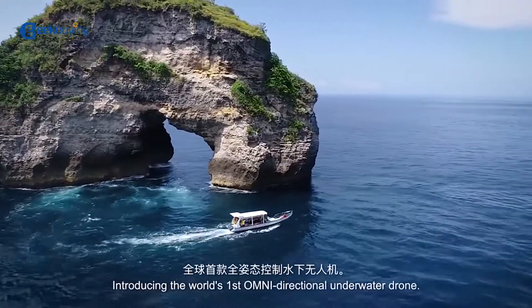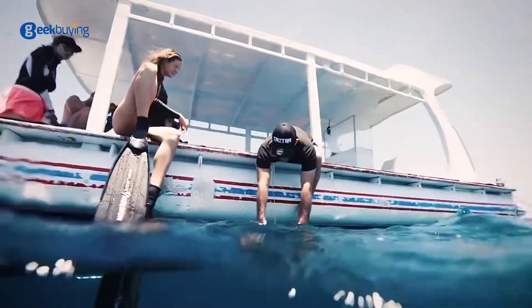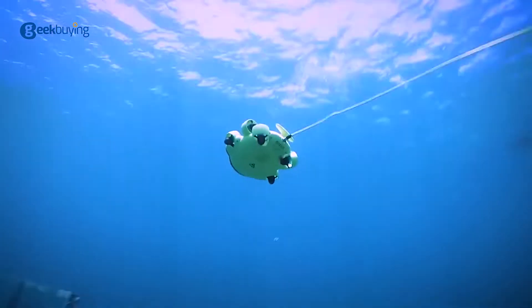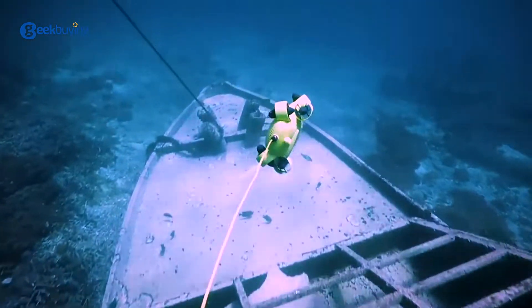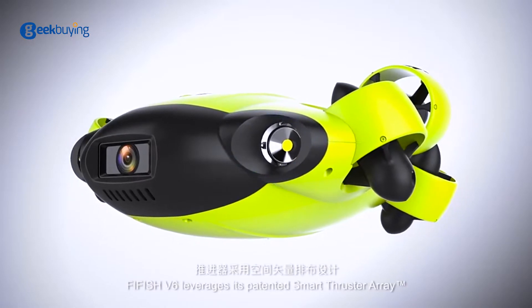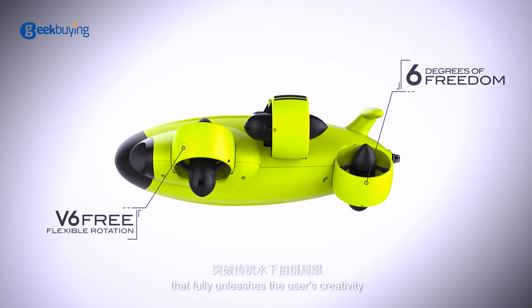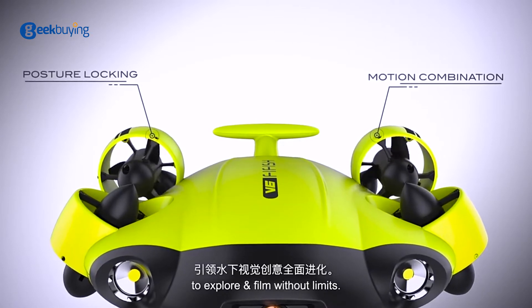Introducing the world's first omnidirectional underwater drone. FiveFish V6 leverages its patented smart thruster array that fully unleashes the user's creativity to explore and film without limits.